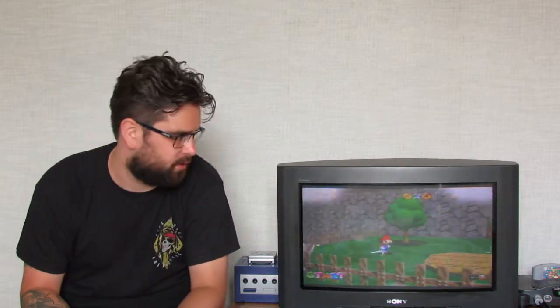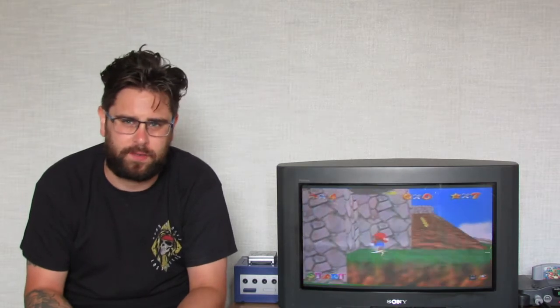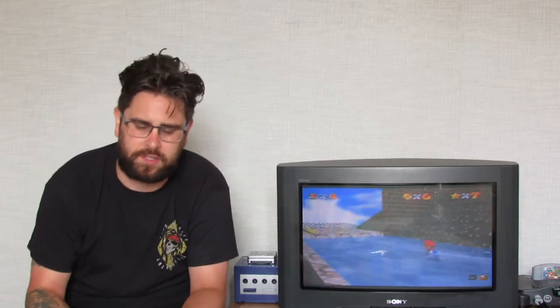Super Mario 64 — the cart is shagged, it needs to be changed, it's a bit battered. The contacts are a bit ropey as well — you've got to push it in and give it a slight little bend to get it started, so the contacts have gone and people have drawn on it. But it's good enough to play, because everyone loves a bit of Super Mario 64.